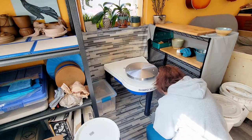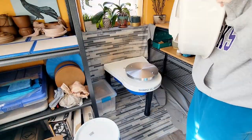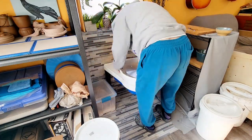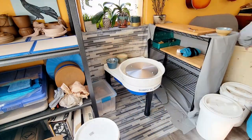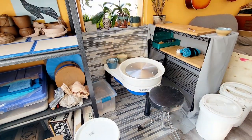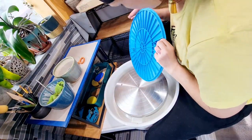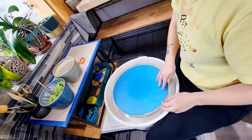I still have my Shinpo Aspire, so if I ever need to do a demo or take a wheel somewhere I can take that one. I'm really happy to have a big, grown-up size wheel now so I can throw larger forms. I'm really interested in working in bonsai pots and I want to be able to make those a lot bigger than I've been able to so far.